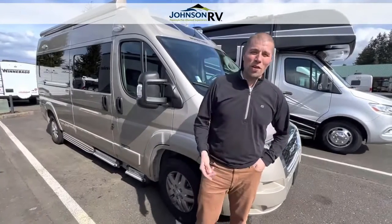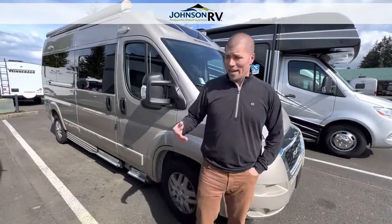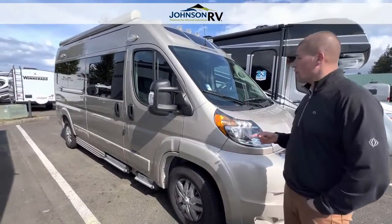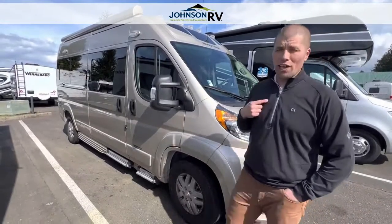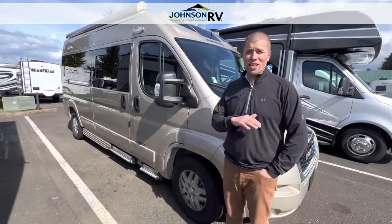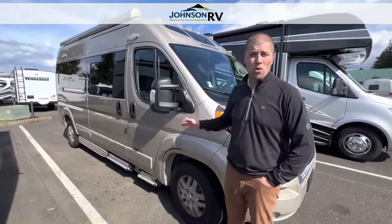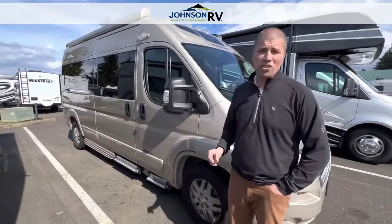Hi everyone, welcome out to Johnson RV in beautiful Sandy, Oregon. Today you're with Chris Redd and Ben Maddox, and we want to show you this pre-owned 2021 Roadtrek Zion SRT. We are a Roadtrek dealer at the Sandy, Oregon location, but we do carry the largest selection of pre-owned vans in the country. This is the 2021 — I'm going to walk us around and show you a few features.